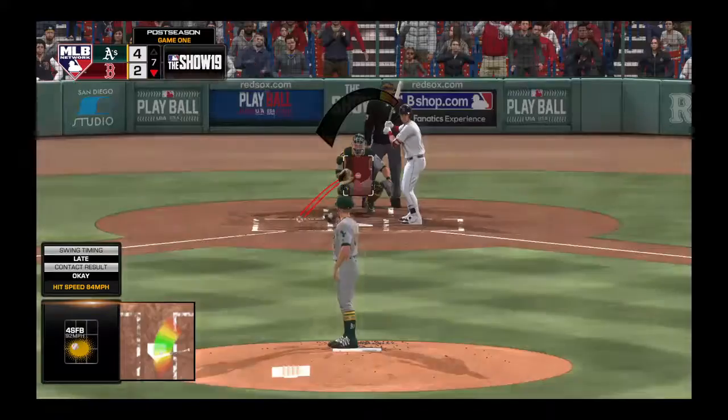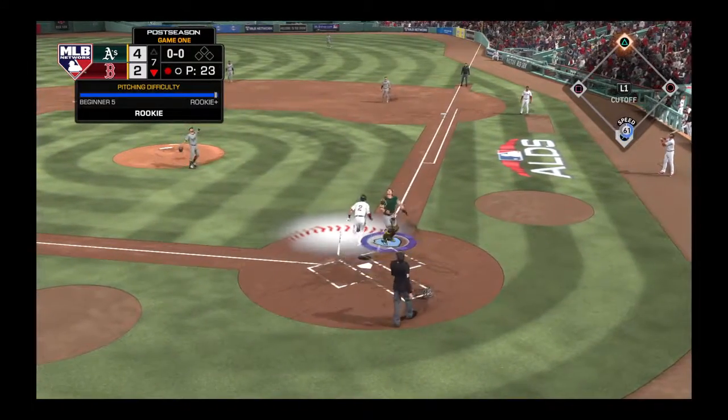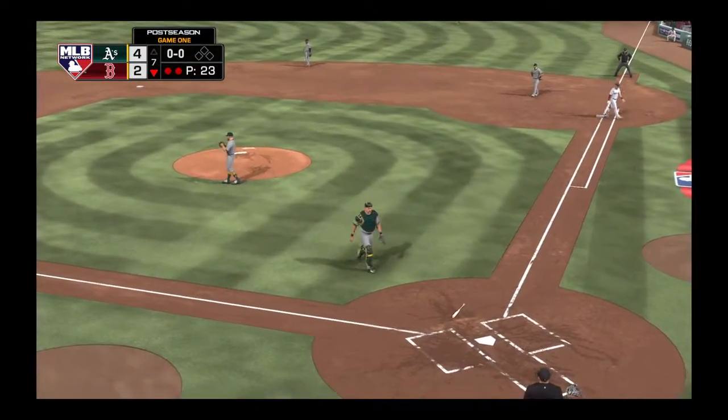That'll bring up the former first-rounder, Alex Bregman. His career line with Doolittle — just a couple of matchups, no hits in two at-bats. And he'll stay with it to put it away as they get their man for the second out.